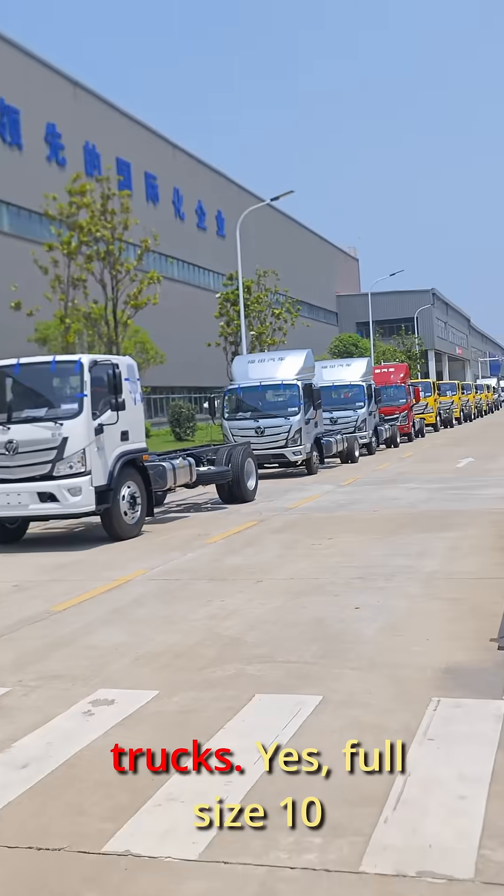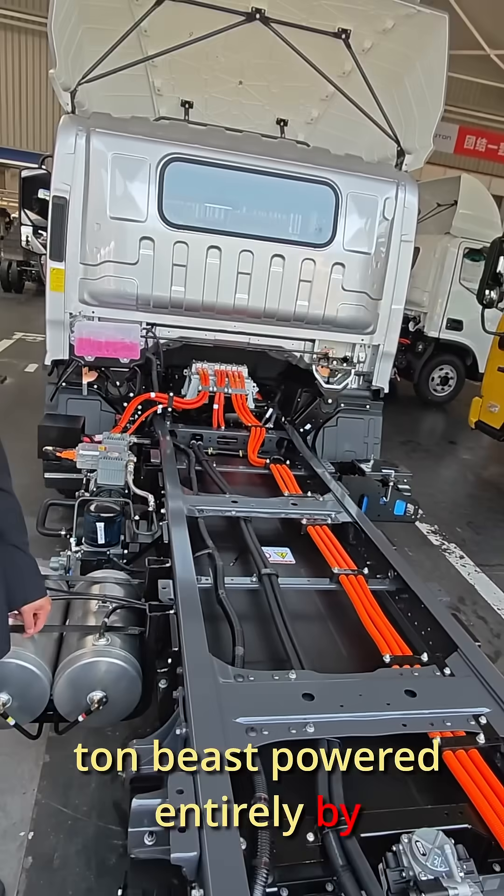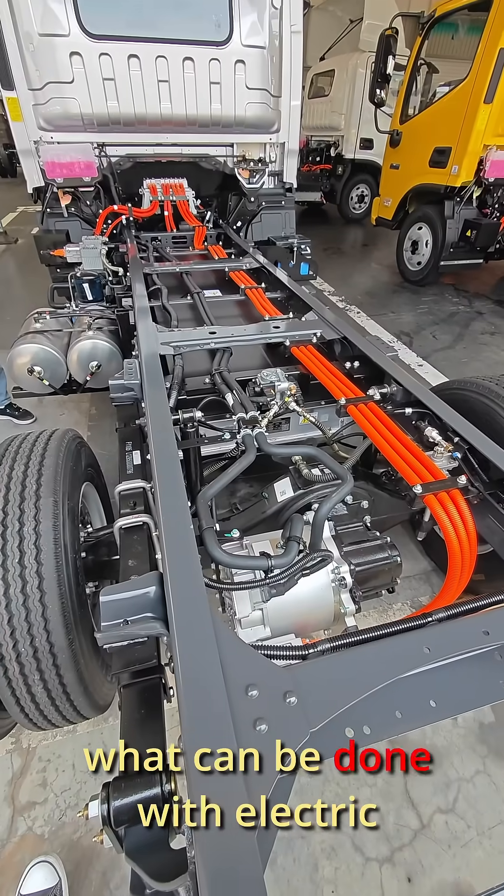And guess what? Dynamic electric trucks — full size, 10-ton beasts powered entirely by electricity with a 250kW battery pack. It's incredible what can be done with electric power.